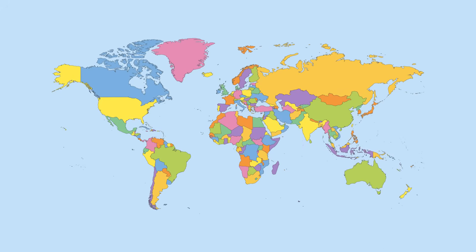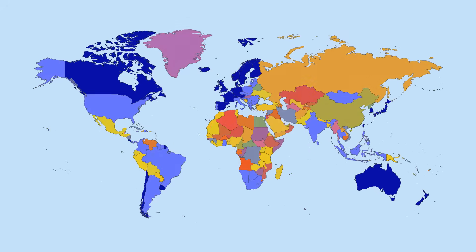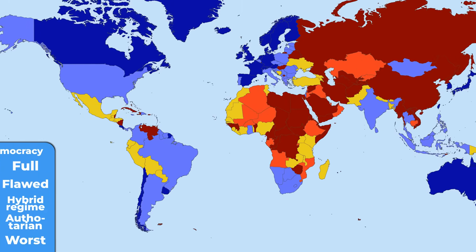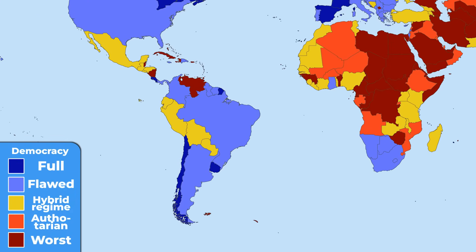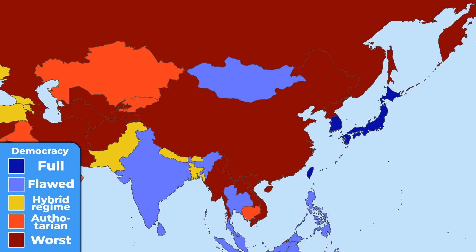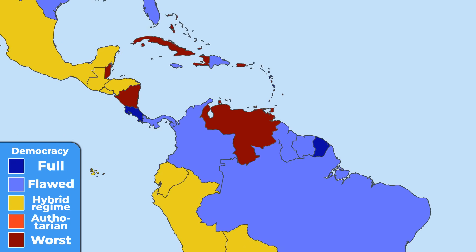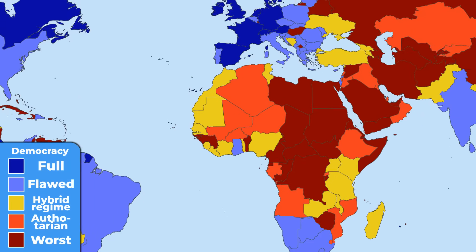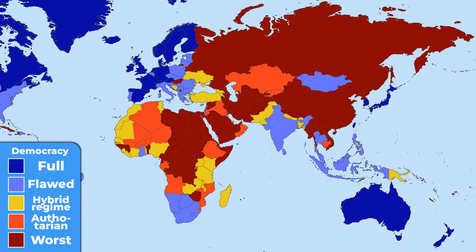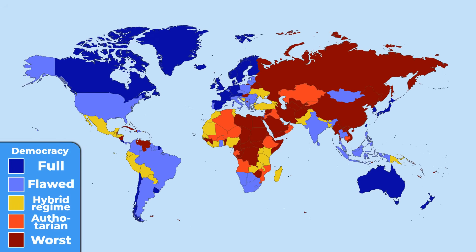The next map could further help us understand the overall political freedom around the world — these are the most and least democratic countries. Some of the most corrupt countries seem to have at least a functioning democracy, but that's not true for others. China, North Korea, Afghanistan, Belarus, Venezuela, and a big part of Africa and Asia are far from being democratic. Regimes in these countries are mostly authoritarian, with limited or non-existent right to vote for their leader.